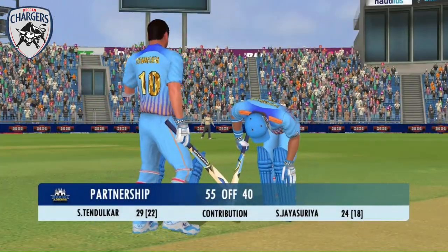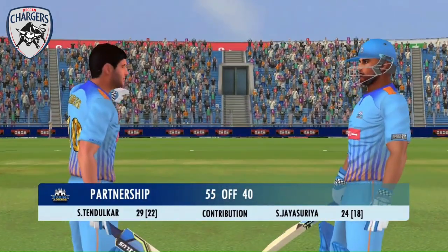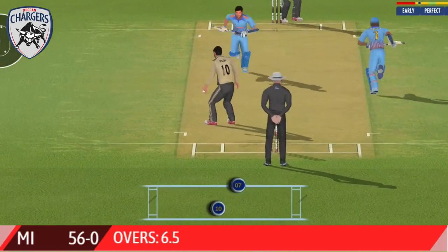These two gentlemen have played really well and have been finding the gaps at will. Important partners. Got in — that's a loose shot by the batsman.